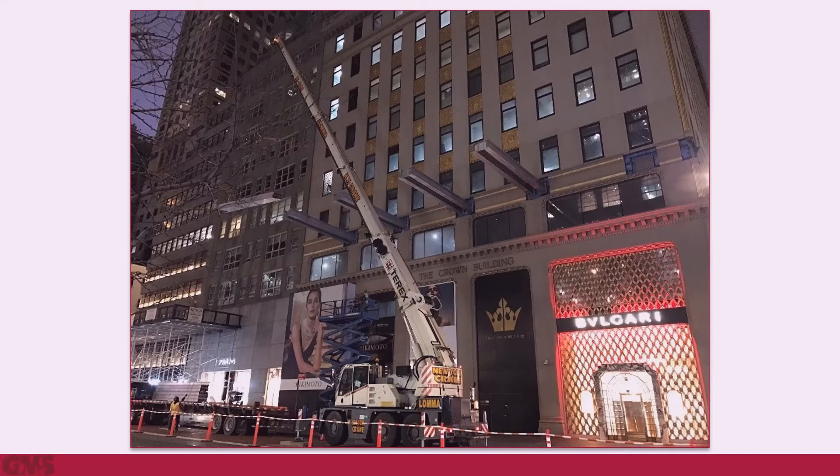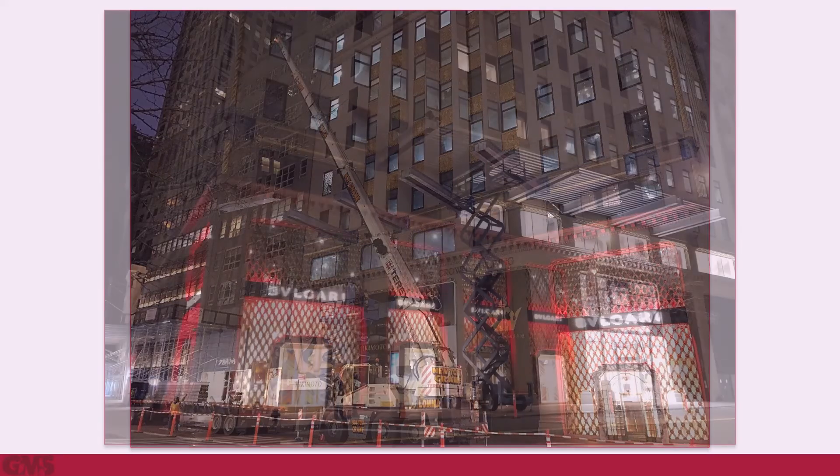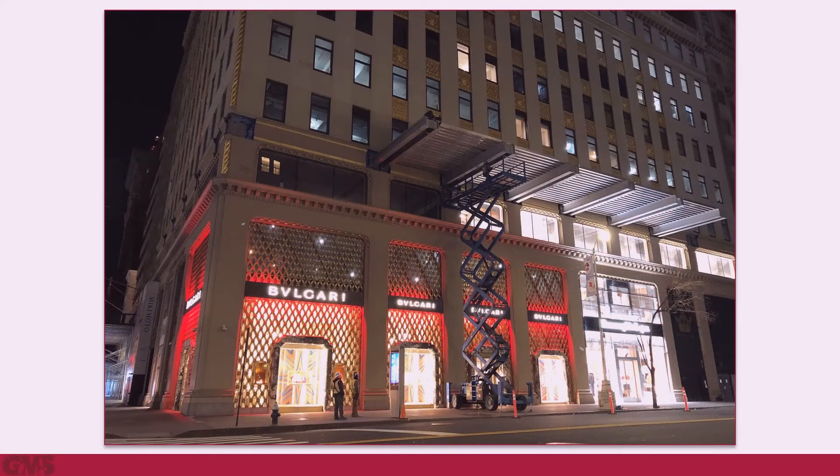The design team held several informational sessions with the shed erectors to discuss crane logistics and to ensure compliance with requirements for bolt tightening criteria. The New York City Department of Buildings required structural special inspections through all stages of the construction.